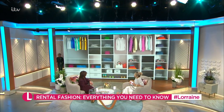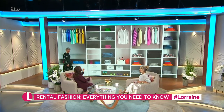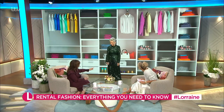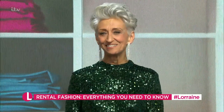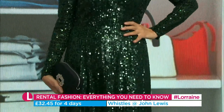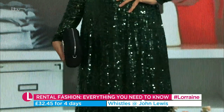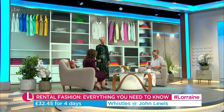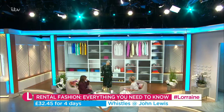First up is Sharon. She looks incredibly glam — it's similar to the dress Kate, now the Princess of Wales, wore in India, and it's so beautiful. This one would cost £199 to buy, but you can rent it for four days for £32.45. It's from Whistles at John Lewis.